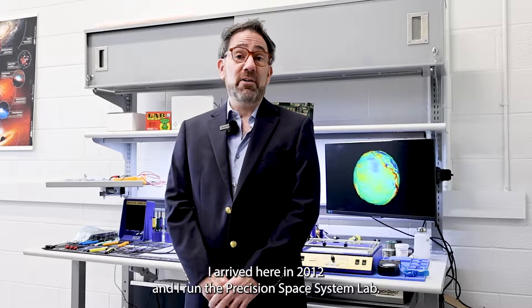Hi, I'm John Conklin. I'm Associate Professor of Mechanical and Aerospace Engineering here at the University of Florida. I arrived here in 2012 and I run the Precision Space System Lab.